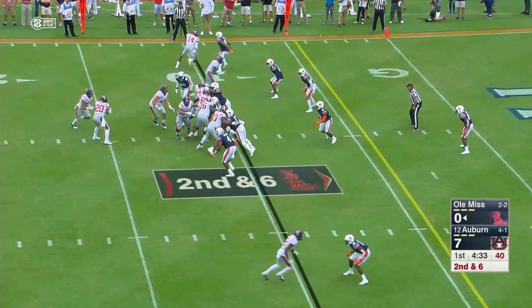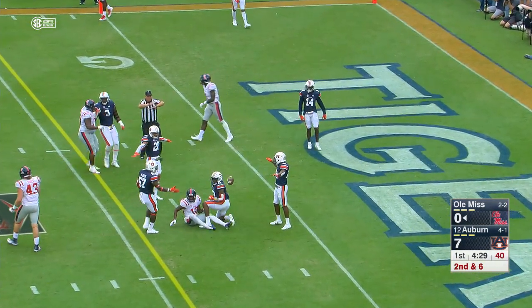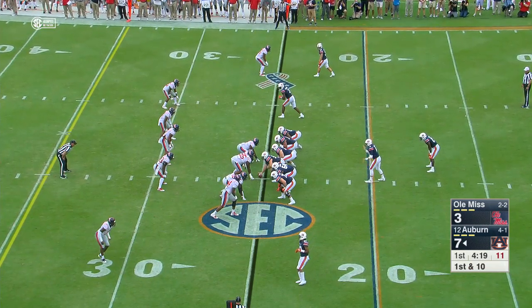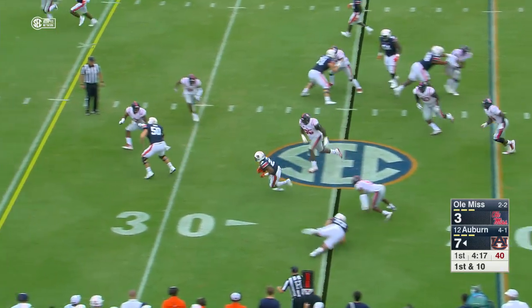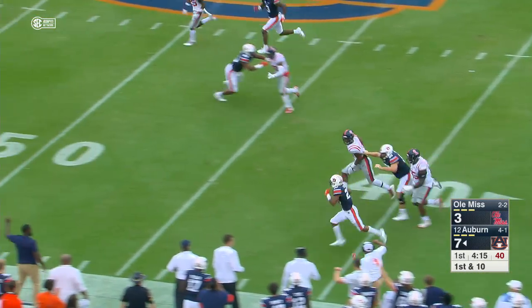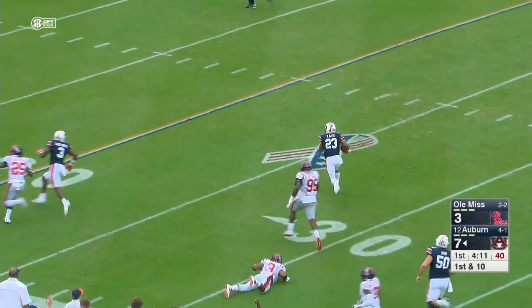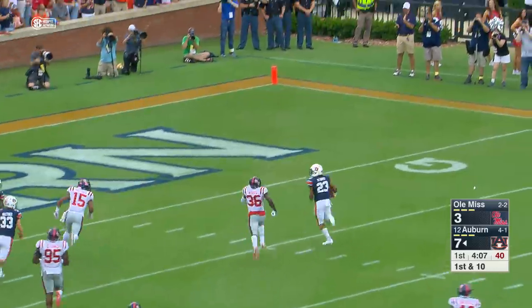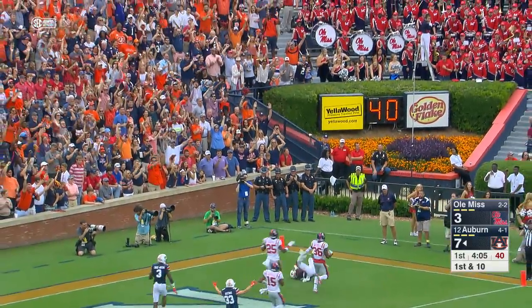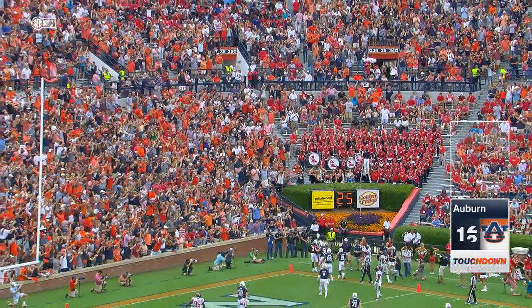Auburn's defense challenged here, second and five from the ten. Over the middle, pass knocked away, incomplete. Ryan Davis moves in motion to the left, play action for Stidham, screen pass to Ryan — 30, 35, near sideline, 45, 50 — foot race — 40, cuts it back to the hash, 30, at the 20, 15, cuts it right, ten, five — touchdown Auburn! 75 yards!